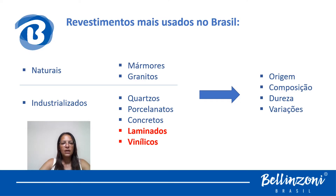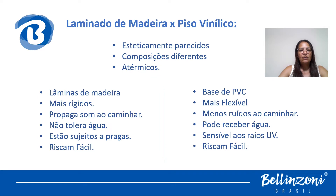O laminado de madeira e o piso vinílico, eles são industrializados, não são considerados materiais naturais. Materiais naturais, conforme a gente falou, são extraídos diretamente da natureza e beneficiados nas marmorarias — só o mármore e o granito nessa classificação. Nos industrializados, a gente hoje vai falar sobre o laminado e o piso vinílico. Qual é a diferença entre eles?